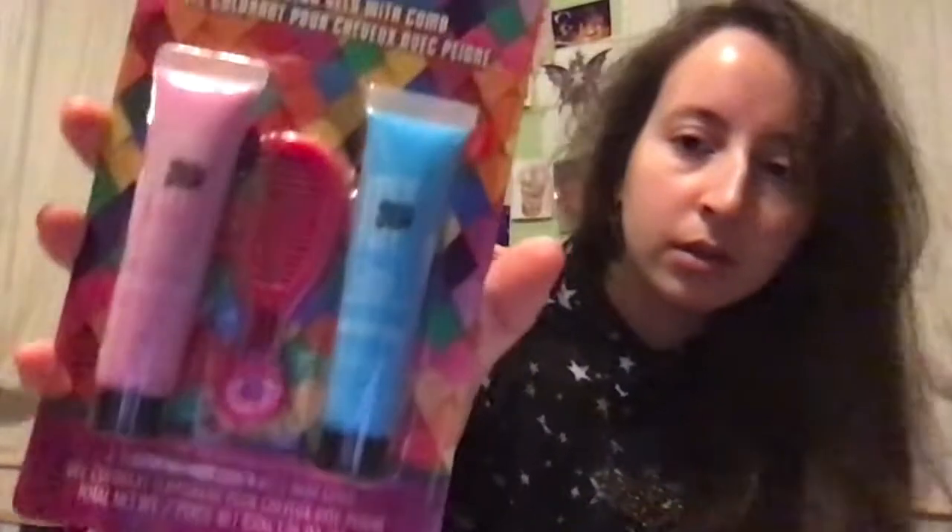This next one is different. This one is from the Birds of Prey Harley Quinn line. I haven't seen the movie yet — my family doesn't want to watch it right now, it's kind of whatever they're into. This is the hair gel and comb set. I'm really excited to try this because I want to see how it looks.